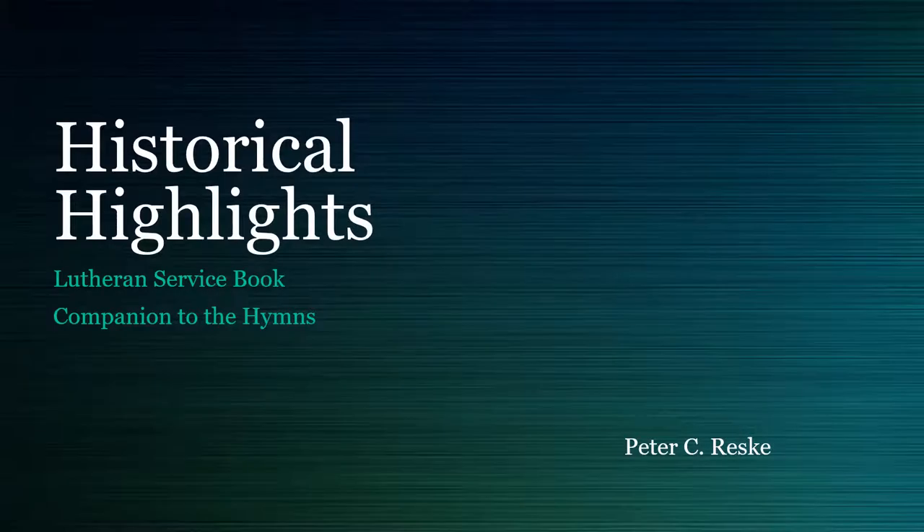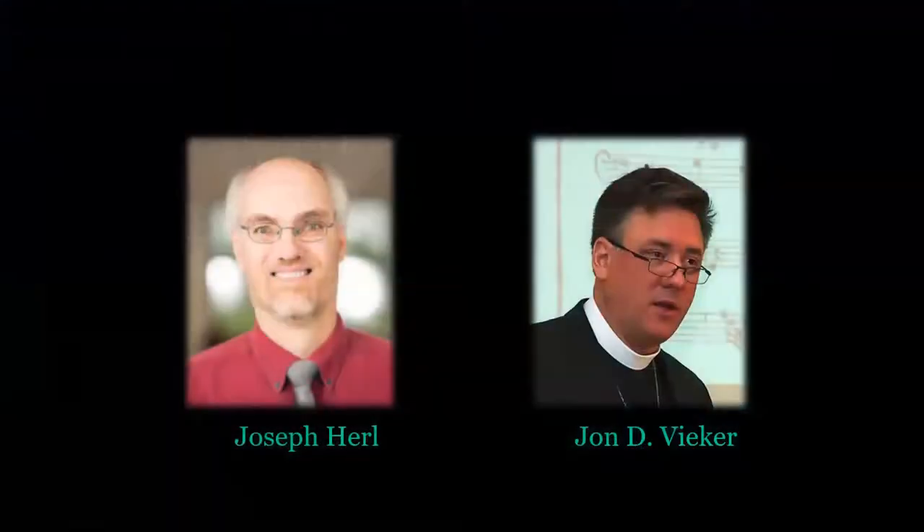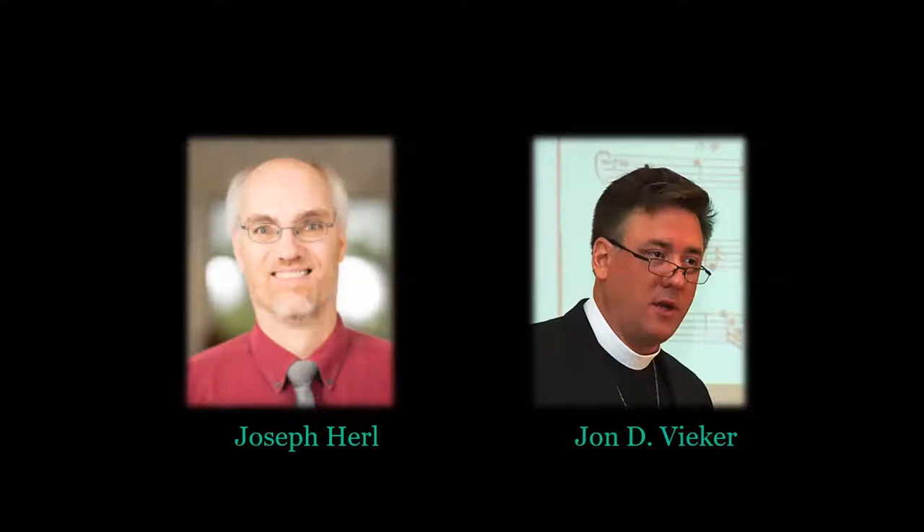The Lutheran Service Book Companion to the Hymns is obviously the companion to Lutheran Service Book, the hymnal that came out in 2006. The Companion came out in December of 2019. My co-editors on the Companion were Joseph Hurl and John Veker, and very early on in the project we established that we wanted to do the research a little differently than had been done with previous companions.